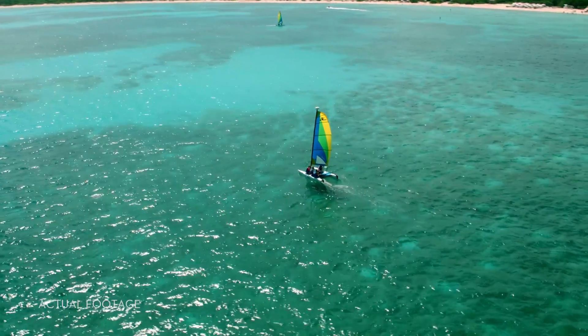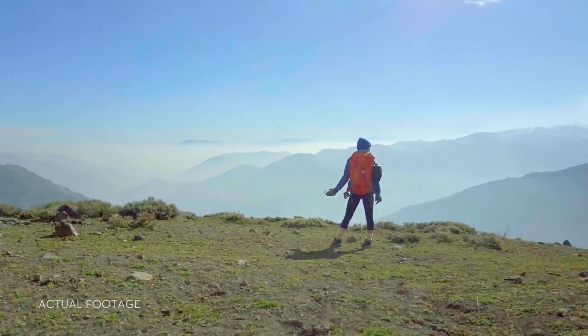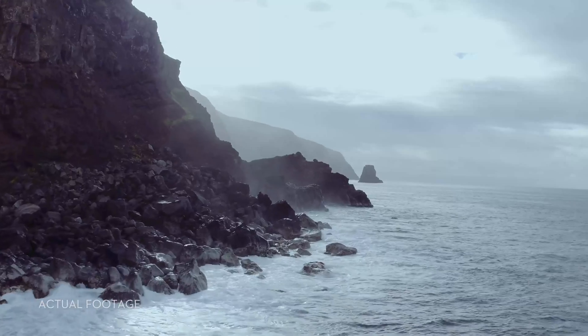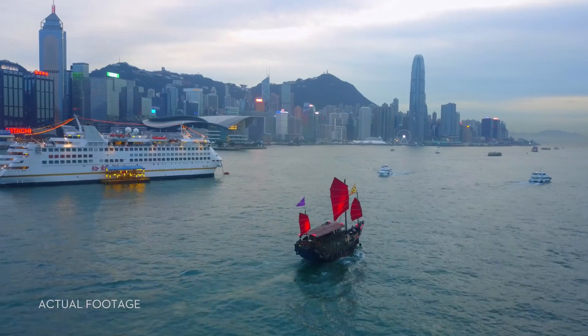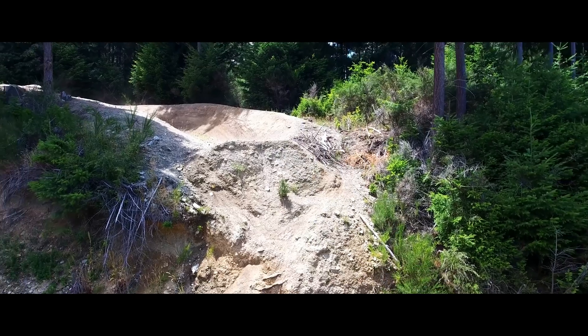It may sound crazy, but you can do this too — all of it. It's easy. How do we know? Because we've made it easy. At DJI, we created the flying camera as you know it, and there's a good chance